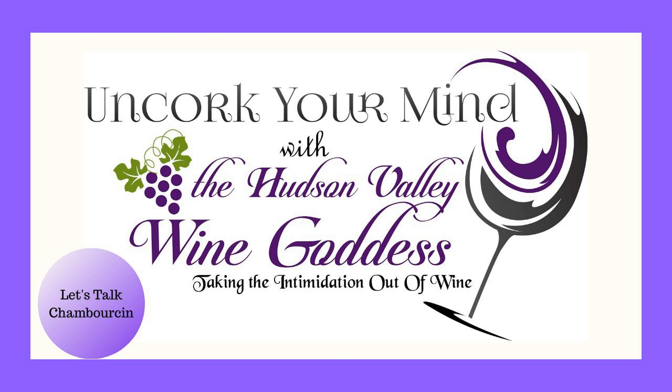On my whirlwind tour of the New Jersey wineries, I tasted four wines made from the Chamborson grape. I have to tell you, this really changed my mind on the grape. I really saw what the grape can achieve. And in my travels, I did come home with two bottles. I'm going to talk to you a little bit about the four wines that I tasted.